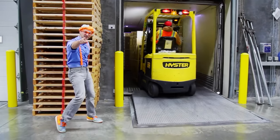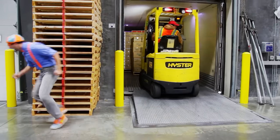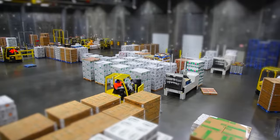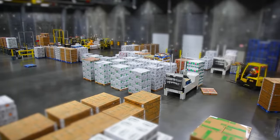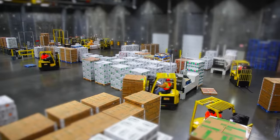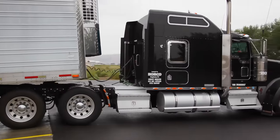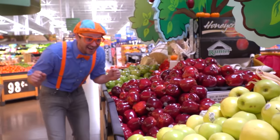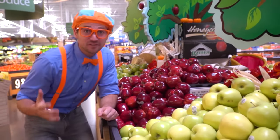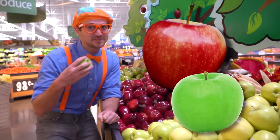The apples are almost ready for you to eat. We're currently loading them into the back of a semi truck. Now that the semi truck is all full of apples, it's going to deliver them to the grocery stores. It was sure fun seeing how apples get to the grocery store with you. And remember, an apple a day keeps the doctor away.